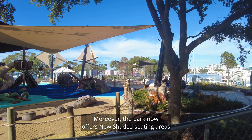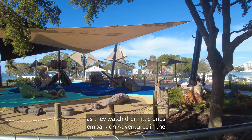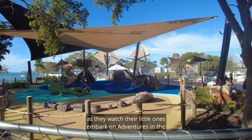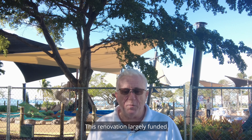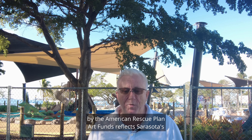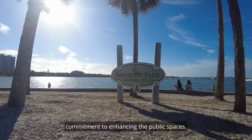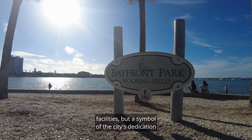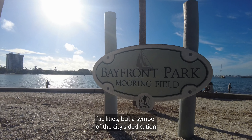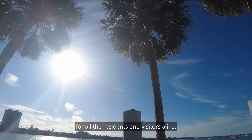Moreover, the park now offers new shaded seating areas, providing comfort for adults as they watch their little ones embark on adventures in the pirate-themed play structures. This renovation, largely funded by the American Rescue Plan funds, reflects Sarasota's commitment to enhancing public spaces. Bayfront Park's transformation is not just an upgrade of facilities, but a symbol of the city's dedication to creating inclusive and enjoyable experiences for all residents and visitors alike.